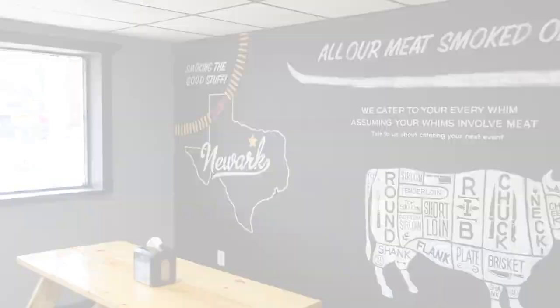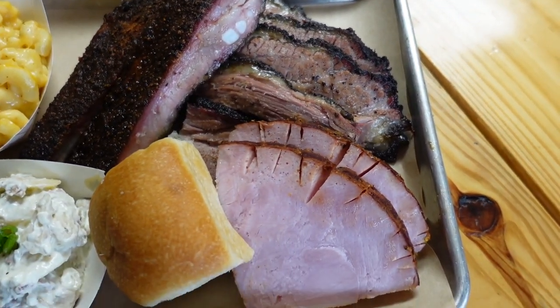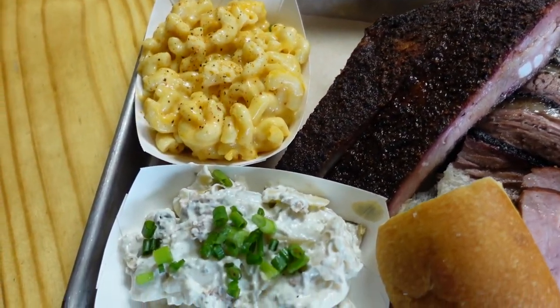Let's go get some food. I'm going to have the three meat plate. Can I get brisket, ribs, and ham on that? For the sides, I'm going to do mac and cheese and potato salad. Give me a piece of sheet cake and a drink. So we have sliced brisket, we have something I have not had since I was a little kid — that's pit ham — and we have some ribs, with mac and cheese and potato salad on the side.